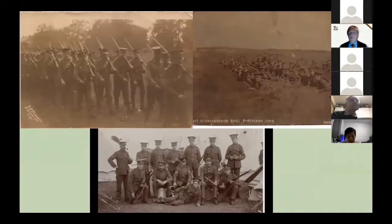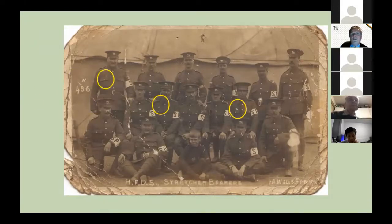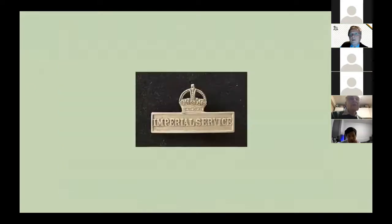Before the First World War, they carried out their training, generally going to annual camps and weekend camps. When the territorial force was formed, there was no obligation for them to serve overseas — they were for home defence only. However, individuals could sign on for what was called Imperial Service, and if they did, they wore a badge on their right breast and were known as Imperial Servicemen.